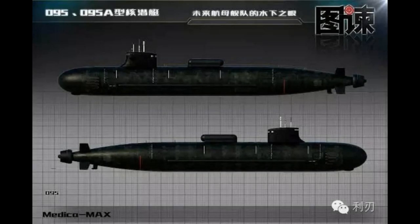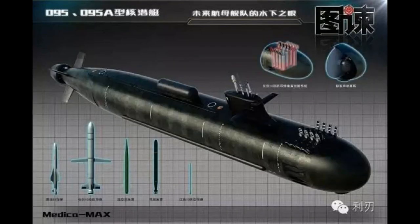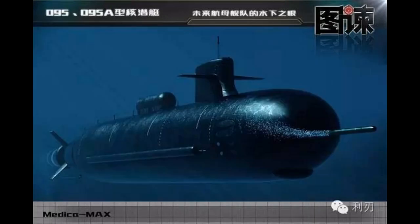China is currently constructing a new class of Type 95 nuclear attack submarines expected to be quieter and better armed than the Shang-class. Some sources believe it has already been launched, but not much actual information will be available for some time. This concludes the overview of the Los Angeles-class nuclear attack submarine.